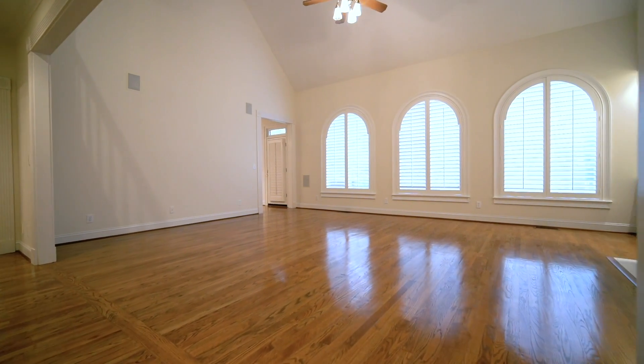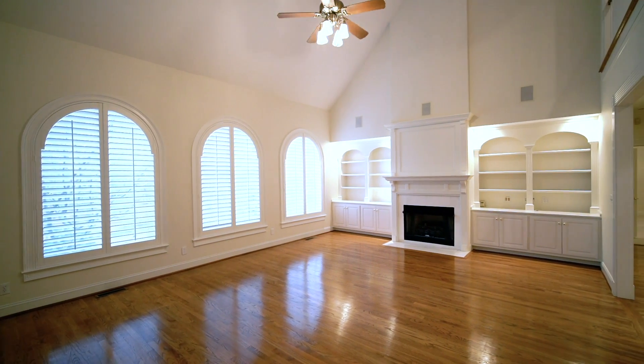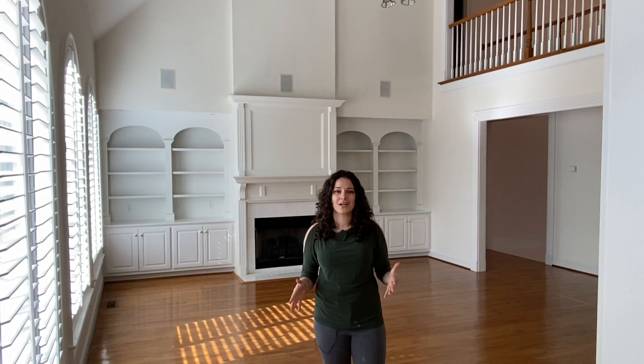This great room is breathtaking. Two-story ceilings, a wall of windows with custom plantation shutters, built-ins, a gas log fireplace, and you can really see how beautiful the hardwood floors are throughout. It's the perfect space to entertain all of your guests.